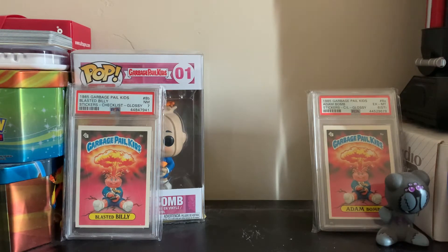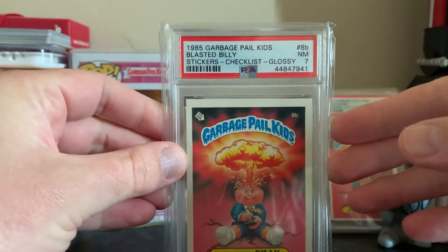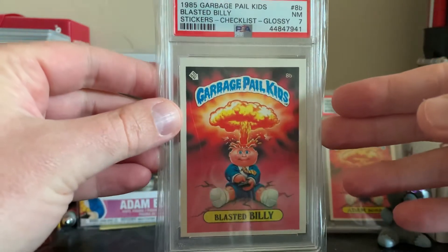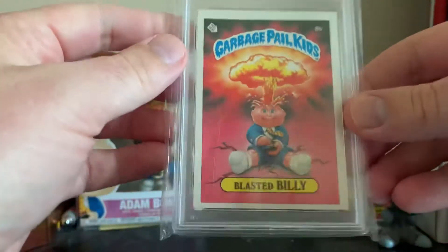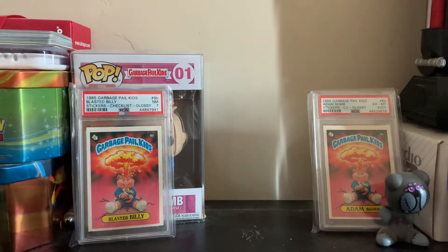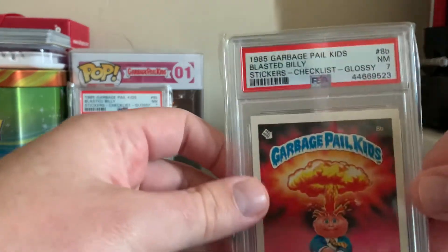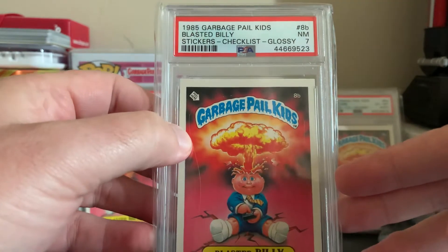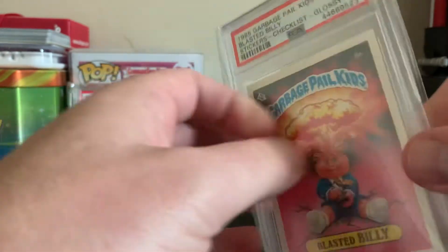Right here I have a Blasted Billy checklist glossy PSA 7 - a sweet card that came from the box break I did last year. In my opinion I thought it deserved a higher grade, but PSA tends to grade the most iconic, most valuable cards harsher than the rest. Here's another one - also a Blasted Billy checklist glossy PSA 7, another awesome card.